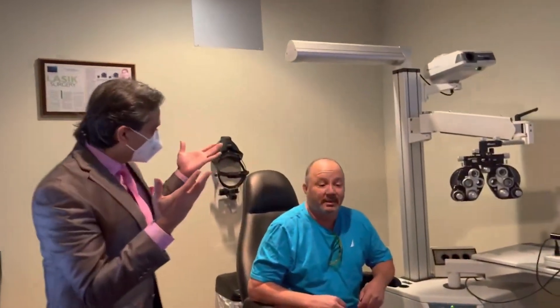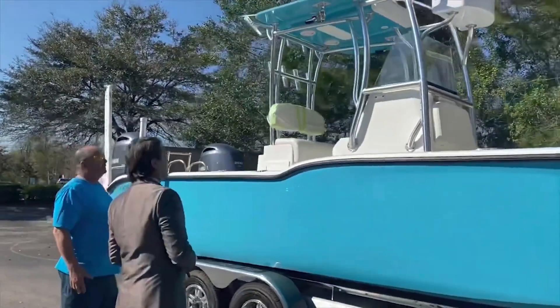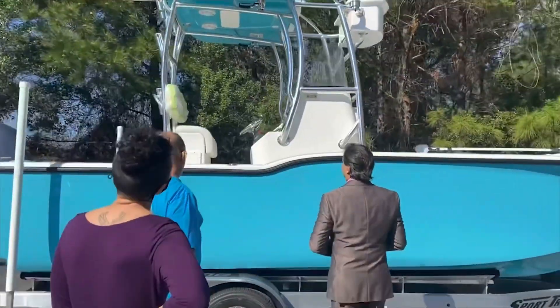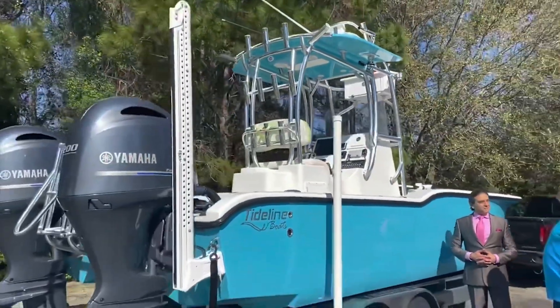And you bought a boat? Because of while I was here — it's my pride and joy, my first new boat I've ever owned. So a pleasure again, Darrell. Safe travels — you have a long journey home. Today is day one, protect the eyes. Jen, take care of him.